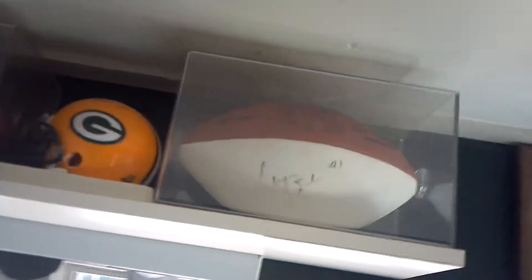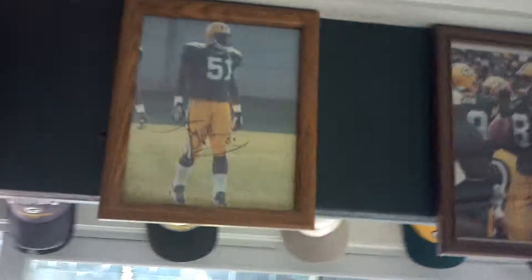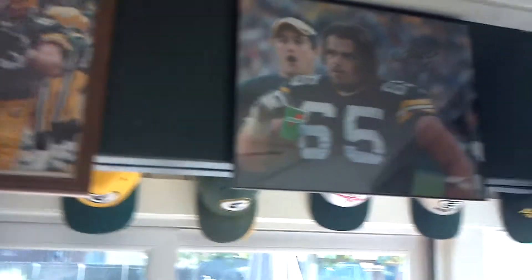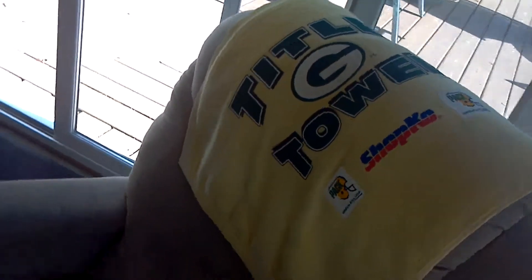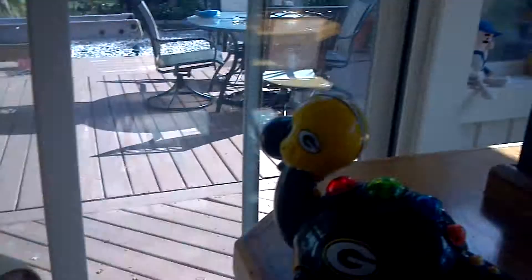Signed footballs. More signed pictures, title towel, adjusted light, baby toy.